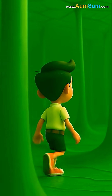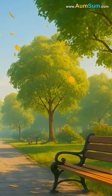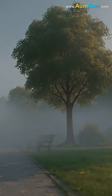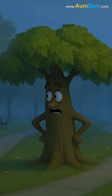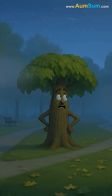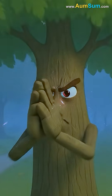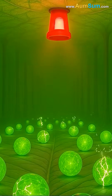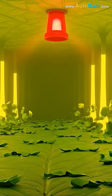But as Omsum explored deeper, he noticed something changing. The air outside had become cooler, and daylight was shorter. The tree sensed the change in seasons and began to slow down its food-making process because winter was approaching. Inside the leaf, the chlorophyll that once worked nonstop had started breaking down, fading little by little.